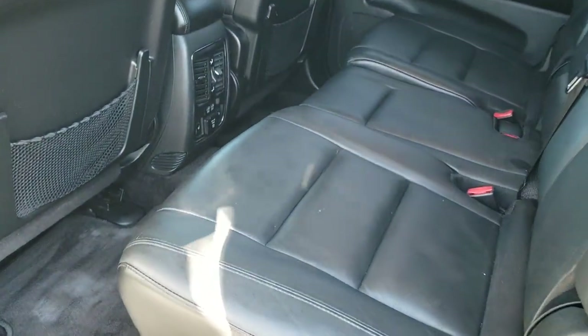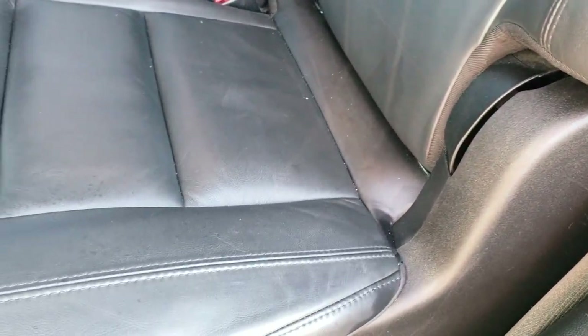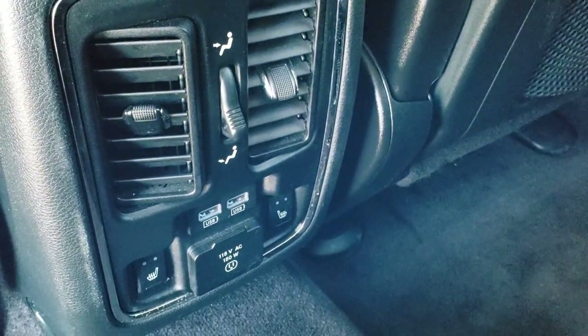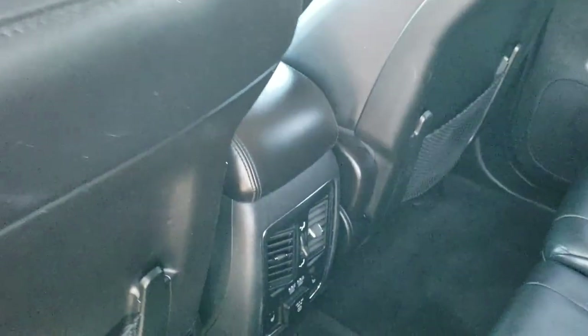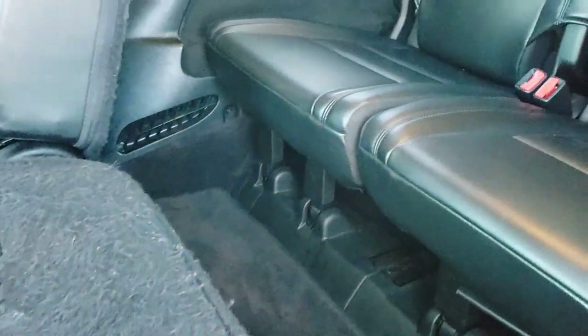We'll take a quick look at the back seats and then check out under the hood. The back seats feature the second row bench, which is a nice feature. No rips or tears back here. You do get the LATCH child safety system. Floor mats and carpeting are in pretty nice shape. These back seats are heated on the outboard side and you do get a 115 volt, 150 watt plug-in, two USB ports, and these seats do fold down for extra storage.